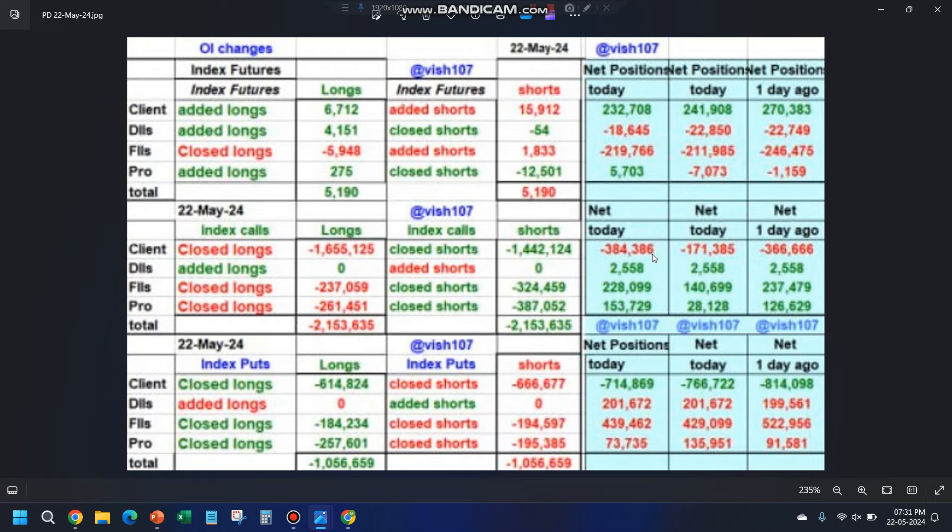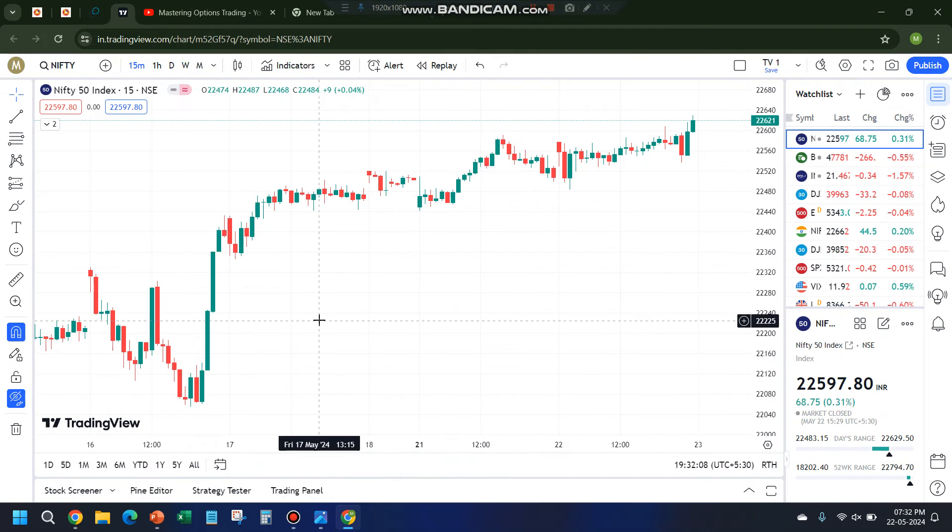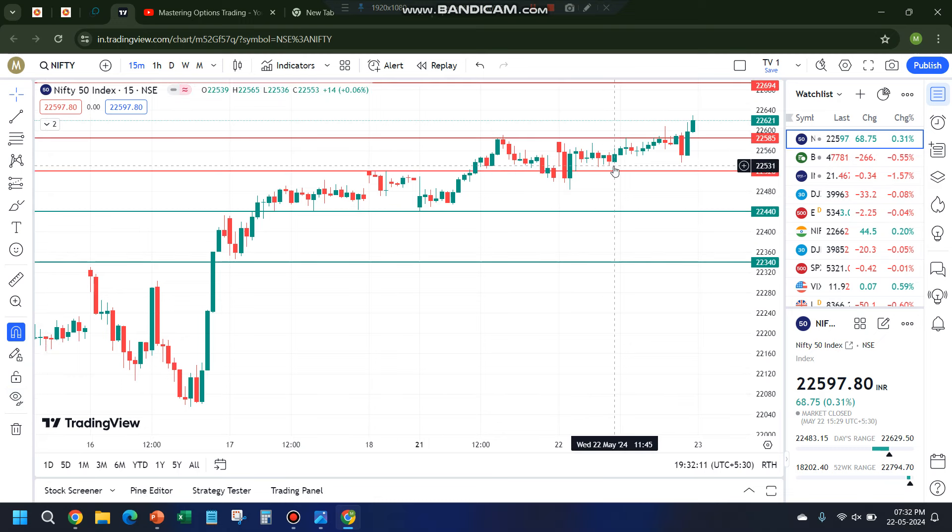48,006, and if you go back and check yesterday's video, I mentioned that the moment it breaks 47,965 kind of levels we can look for a target of 47,750. Clearly it fell and hit the target in the morning itself. Not only that, this level acted as a super level because of resistance and support — one, two, three, four, five, six candles tried to close above 47,750 after it broke down but could not close, so this level acted as a strong resistance. Then the market went up in the last half hour.